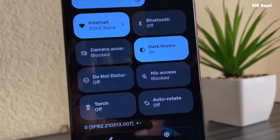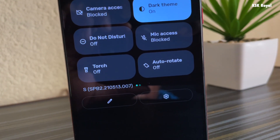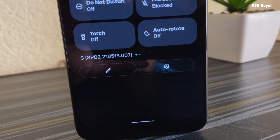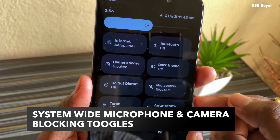You can even customize and rearrange these toggles according to your liking. Thanks to Material You, the all-new UI adapts colors from the wallpaper applied to the home screen and uses those colors across system controls, buttons, and labels throughout the system.